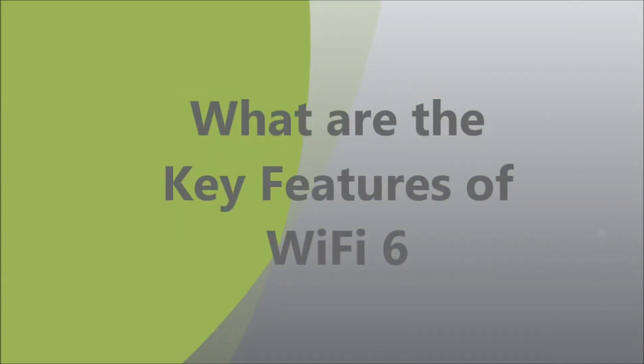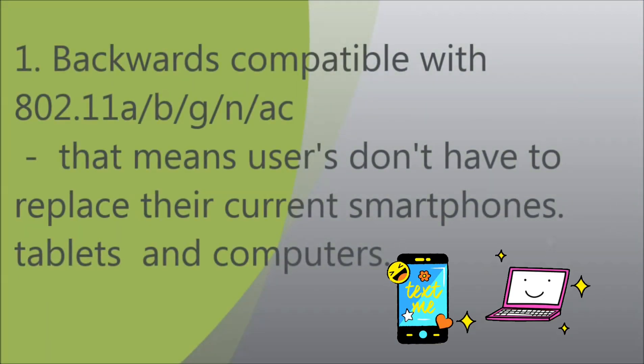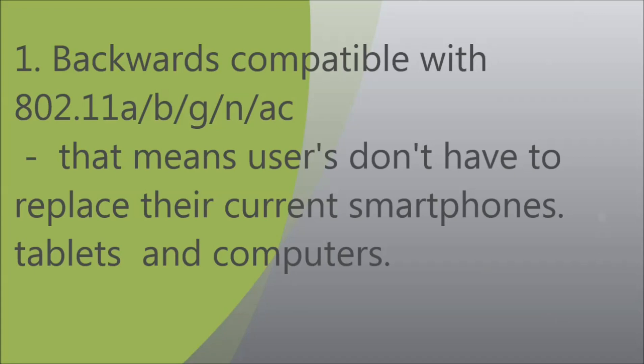What are the key features of Wi-Fi 6? First, it is backwards compatible with 802.11a, b, g, n, and ac standards, which means users don't have to replace their current smartphones, tablets, and computers.